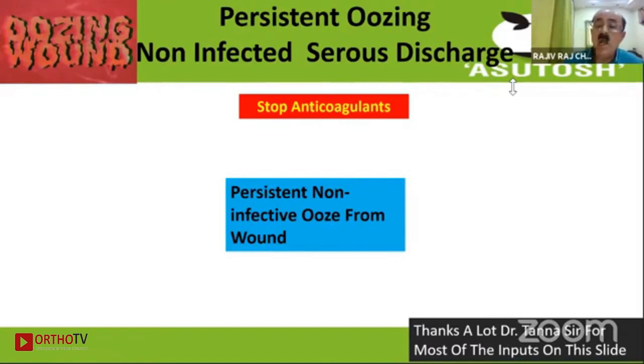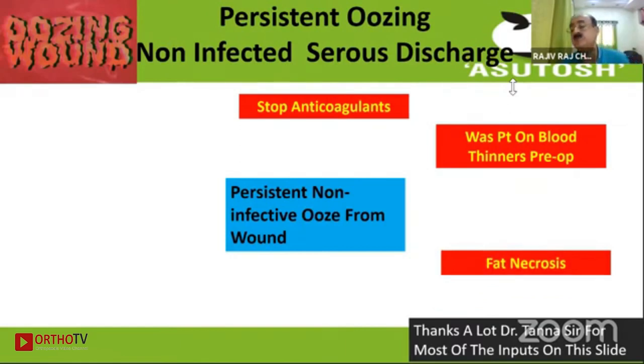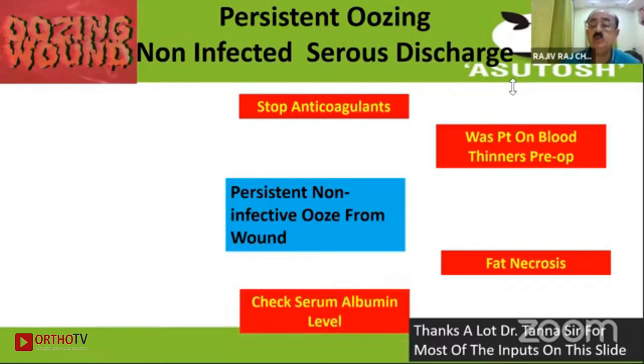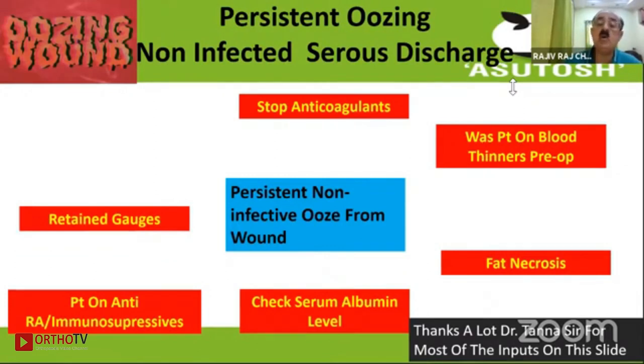Number one: stop anticoagulants. If the patient was previously on blood thinners preoperatively, you could expect some ooze from the wound, and in such a situation one may give fresh frozen plasma or vitamin K. If there is fat necrosis and it doesn't resolve by itself, it has to be excised and re-sutured because the fat converts into oil and forms an irritant from which the body continuously keeps losing fluid. Check the serum albumin level, especially in old and undernourished people with low protein levels, in which situation intravenous albumin may be given. Patients on rheumatoid arthritis or immunosuppressives, retained gauzes, and lymphorrhea could also be causes of non-infective ooze.